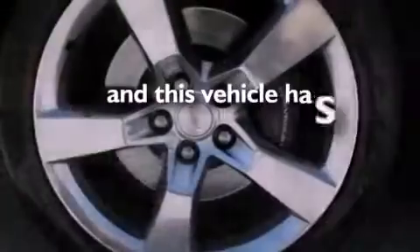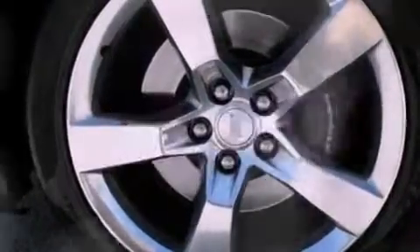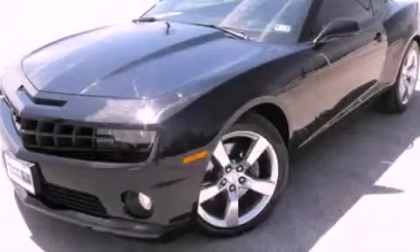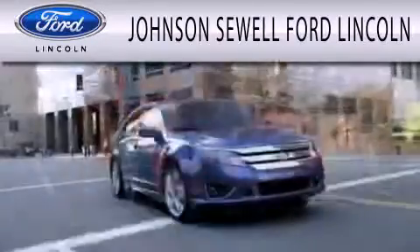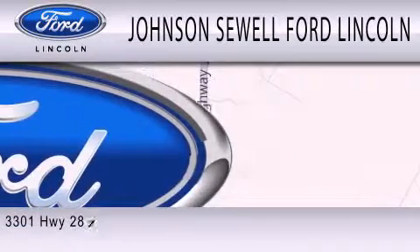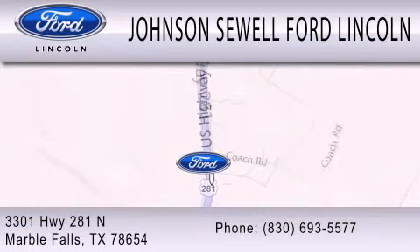This vehicle has fewer than 39,000 miles on the odometer. Contact us today to schedule your opportunity to see this automobile in person. Johnson Sewell Ford Lincoln is dedicated to doing everything possible to ensure that the experience you have selecting your next vehicle is as pleasant as possible. We are located at 3301 Highway 281 North in Marble Falls.